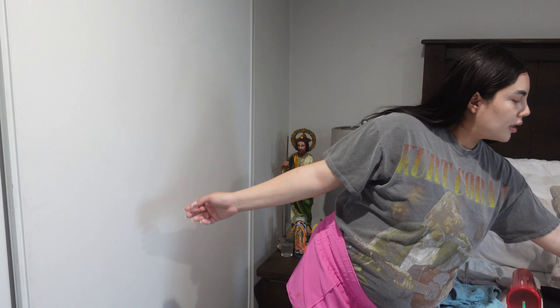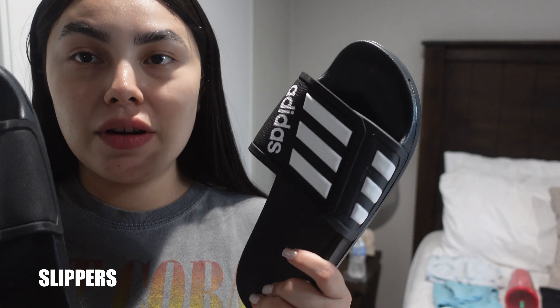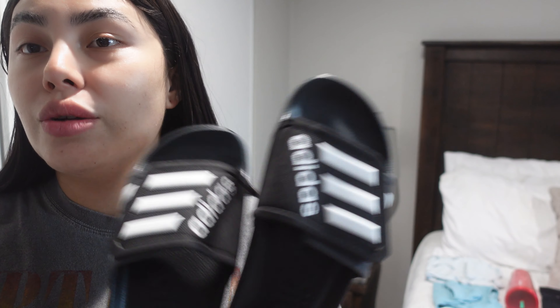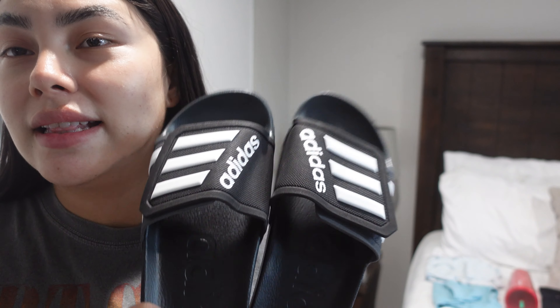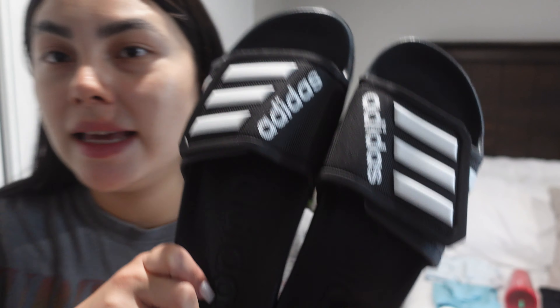All right, so first I'm gonna take some slippers. I got these from Adidas. I've been looking for sandals like crazy that fit me because my feet are huge right now. These are amazing because you can adjust them to how big your feet are, so these are 100% recommended. These are the ones I'm gonna be taking to the hospital.